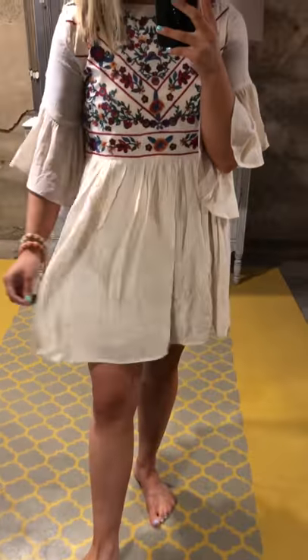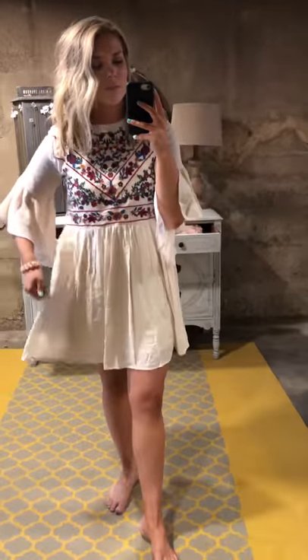It also has really flowy bell sleeves, but they're three-quarter length so they're not going to get in your way. It's a great length overall. It does run a little big — I went with a size small instead of my normal size medium. The link to shop it is down below.